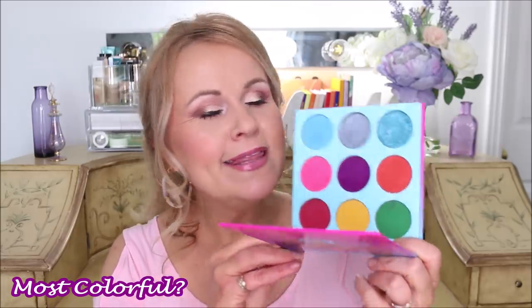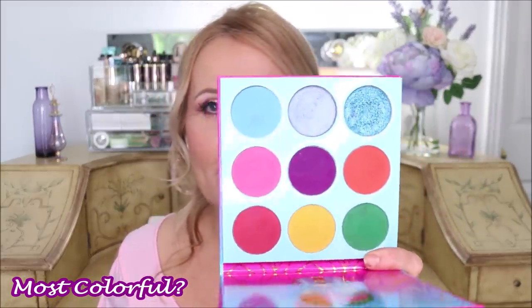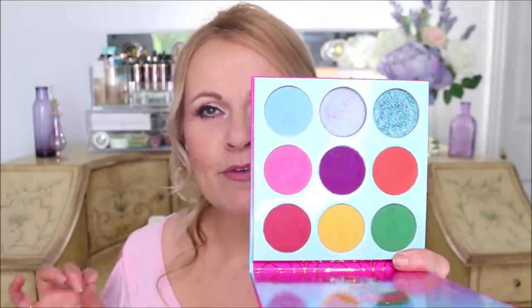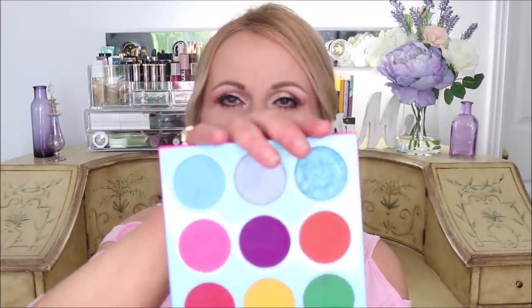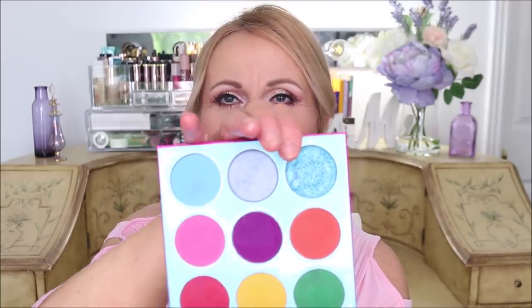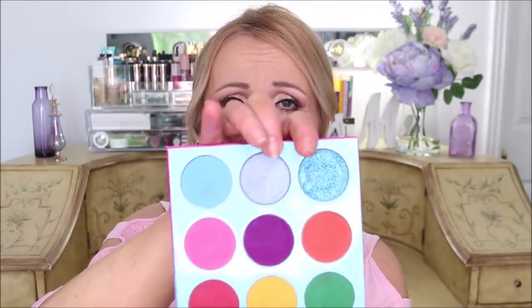My most colorful palette has to be the Warrior 3 by Juvia's Place. BAM — these colors are super vibrant and over the top. If you're fair like me, you have to blend them out, but there are some next-level gorgeous colors. I especially love this bluish ocean blue and this grayish silver color — so pretty. The colors are wild and crazy. I've used almost all of them except for the bright yellow, but yes, this is definitely my most colorful palette.